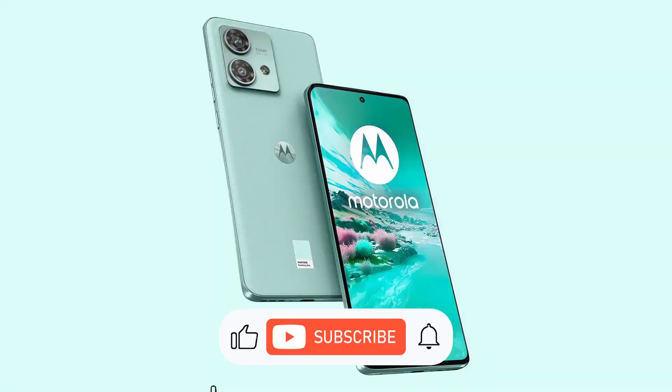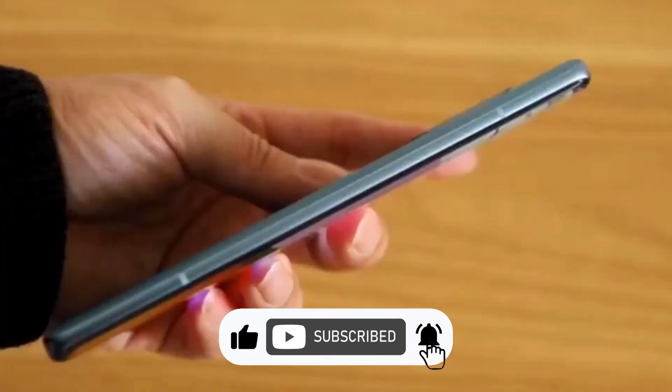Thanks for watching everyone. If you liked this video, don't forget to hit the like button below and subscribe. See you in the next video.